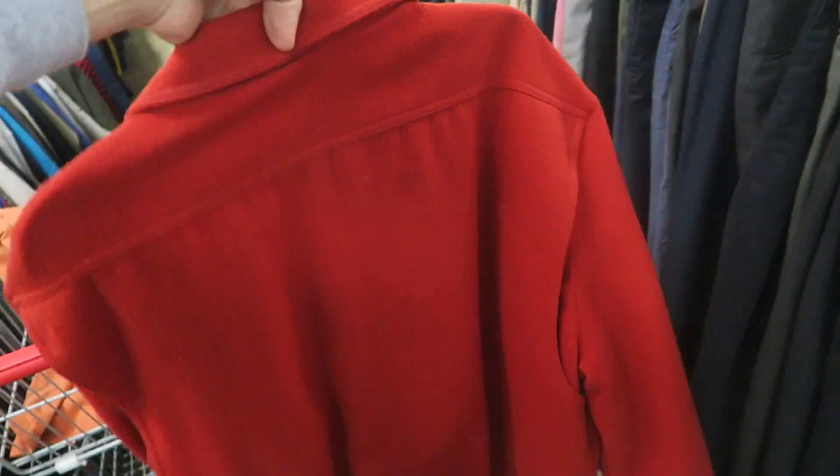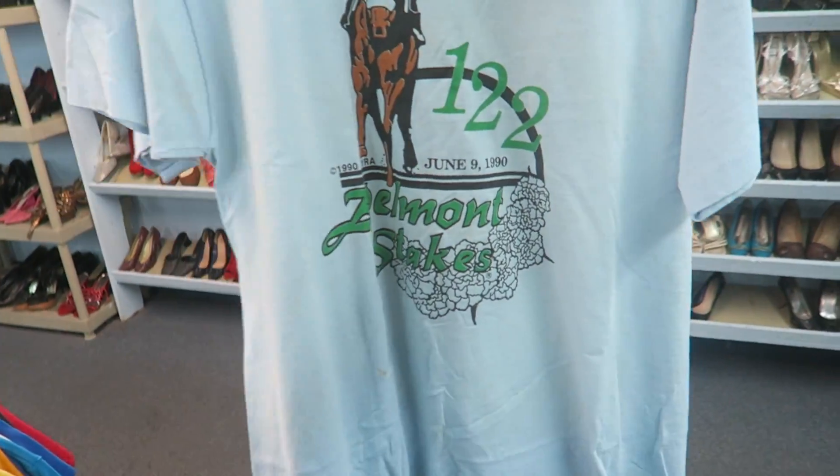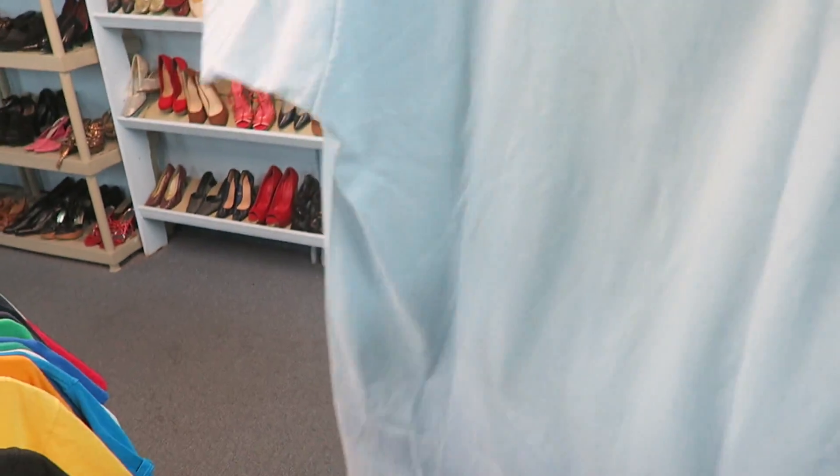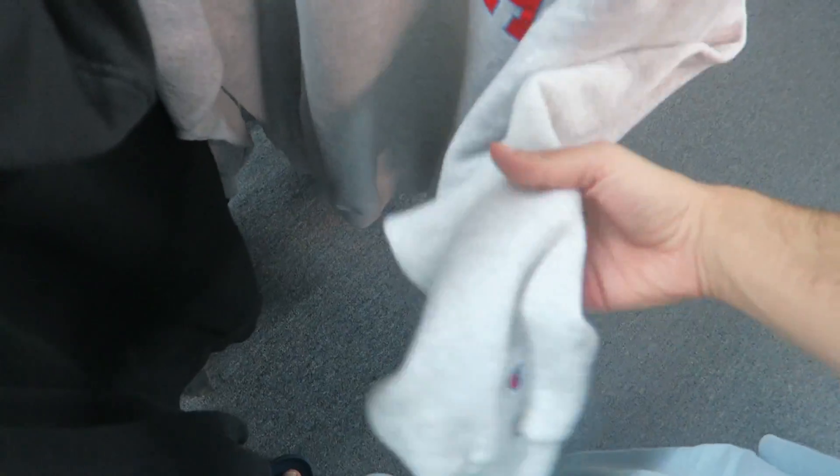So far got this vintage Belmont Stakes 1990 — a few stains though, not sure if I'm going to grab it. Also got the vintage Champion Florida Gators with the Florida spell-out and a little Champion C right there — probably going to grab this.